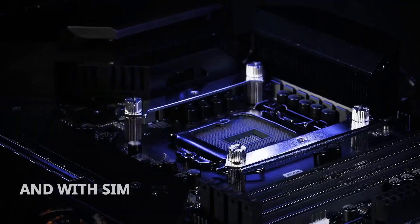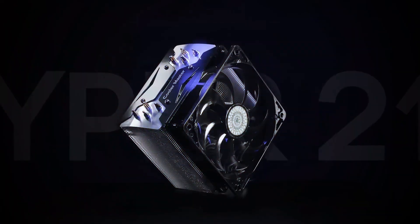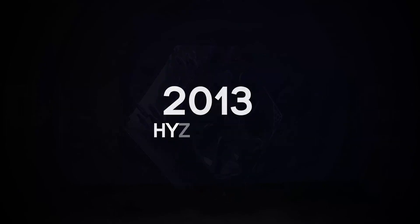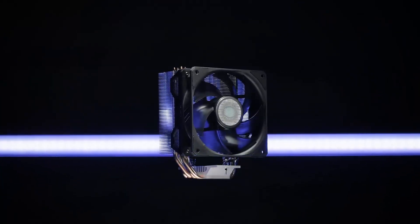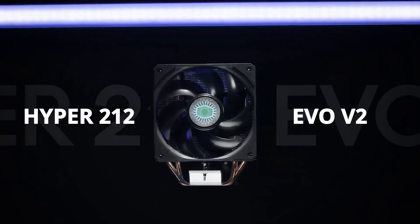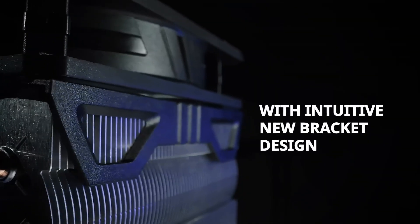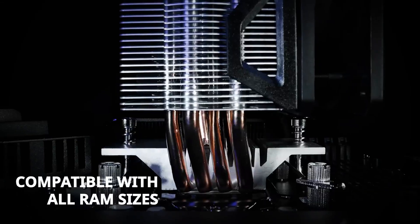The cooler is compact yet efficient, fitting easily into most mid-tower and micro ATX cases. While it's not designed for extreme overclocking, the Hyper 212 EVO V2 handles moderate overclocking and high-performance CPUs with ease. Durable, efficient, and widely compatible, it's a reliable choice for gaming PCs, workstations, or budget builds. Priced at approximately $40, it remains one of the best value options for air cooling on the market.